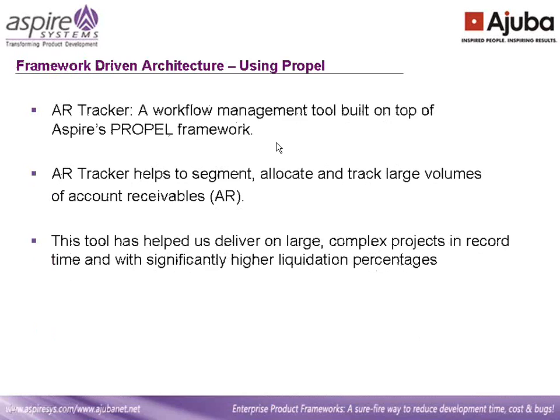Now I'm going to give you a brief about the AR Tracker. AR Tracker is a workflow management tool built on the Aspire Propel framework — this is a pilot project we built using the Propel framework. We developed a proprietary workflow management tool that helps to segment, allocate, and track large volumes of accounts receivable. Using this tool, our on-site managers can segment an AR portfolio of over a million accounts into numerous work queues using dollar balance, age, provider, payer class, and a host of other criteria. They can allocate work queues to specialized teams and monitor accounts worked, resolved, current and historical liquidation. This AR tool has helped us deliver on large, complex projects in record time and with significantly higher liquidation percentages.